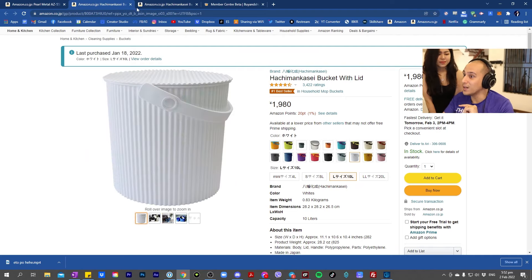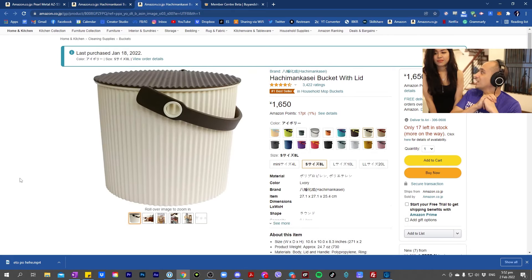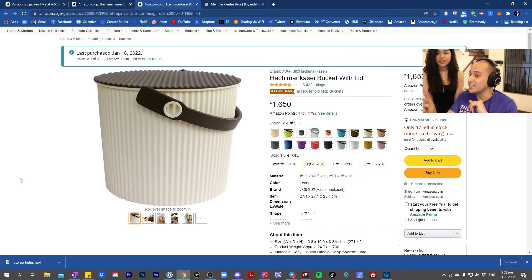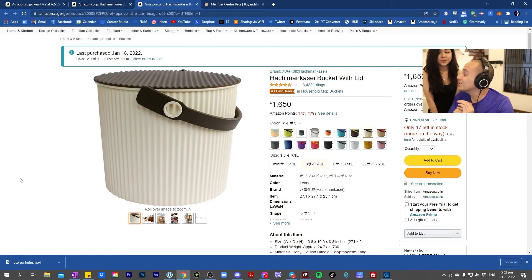This is Baldez number two — same design, but did you notice something? The difference in color. This is the color of our bathroom interior. It matches the color of the bathroom.